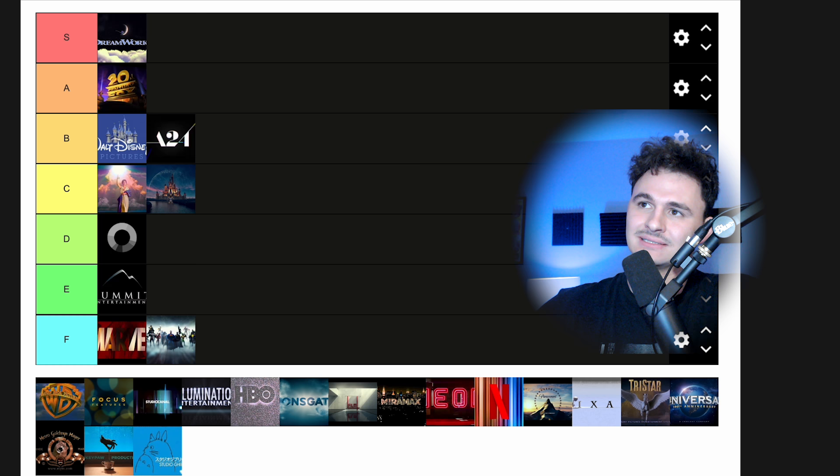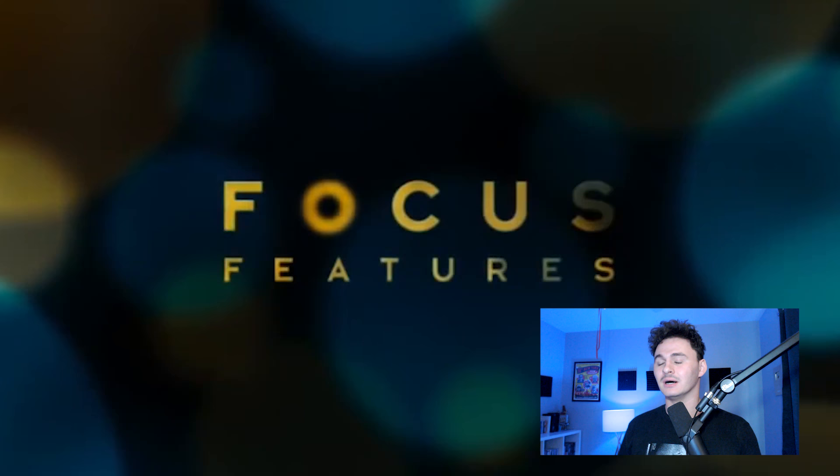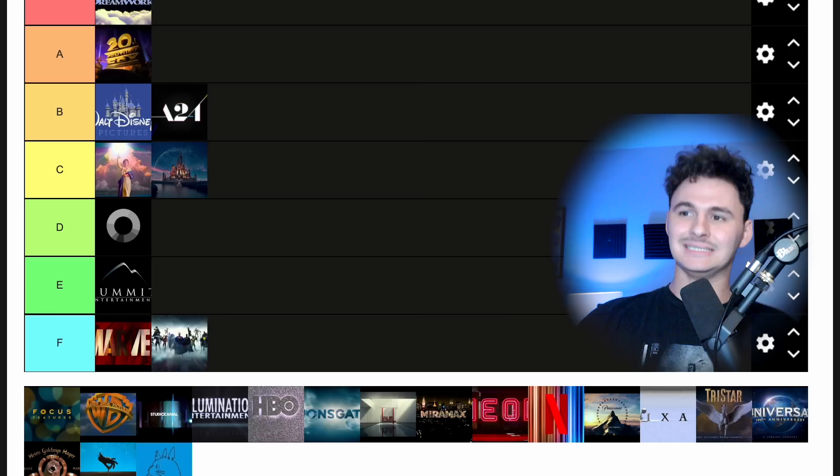Focus Features — very simple. You associate that with some really good movies, well, Oscar bait movies. I like Focus Features. It's doing the bare minimum but it's visually appealing. I think it's one of those that will age really well. It's very simple, it's introducing film terms — focus. We're putting it in C tier because it's nothing that special, but it's pretty good.